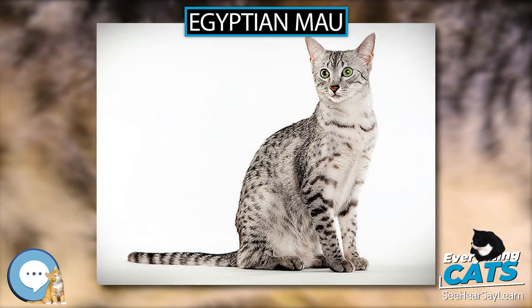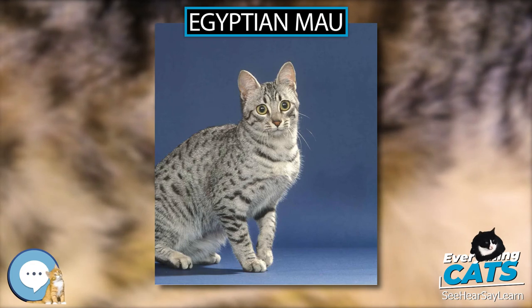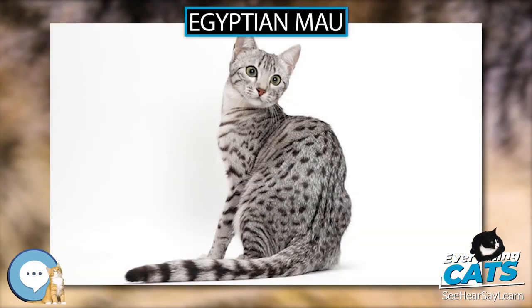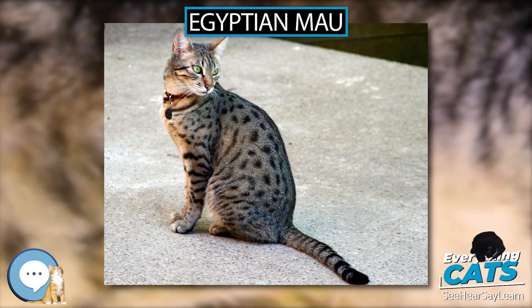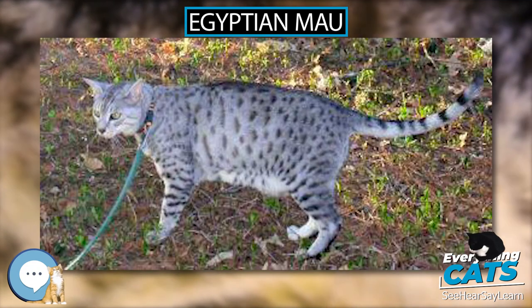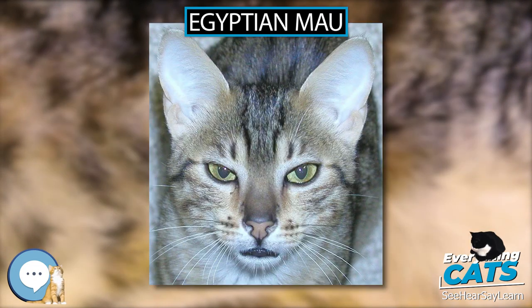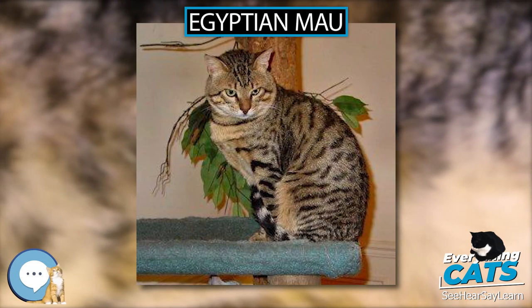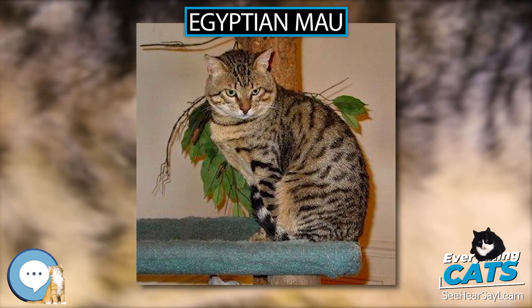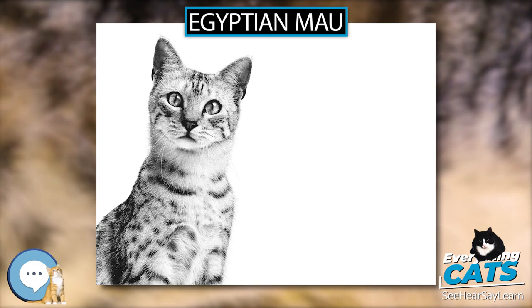Egyptian Maus are a relatively rare breed. As of 2007, fewer than 200 kittens are registered with the Governing Council of the Cat Fancy each year. As of 2006, a total of 6,742 Maus were registered with the Cat Fanciers Association, though not all Mau kittens are registered. Maus come in six colors — from most to least common: silver, bronze, smoke, black, caramel, and blue/pewter. Black and pewter Maus cannot be shown but may be used in breeding. All Maus must have green eyes, though an amber cast is acceptable in kittens and young adults up to 18 months old.